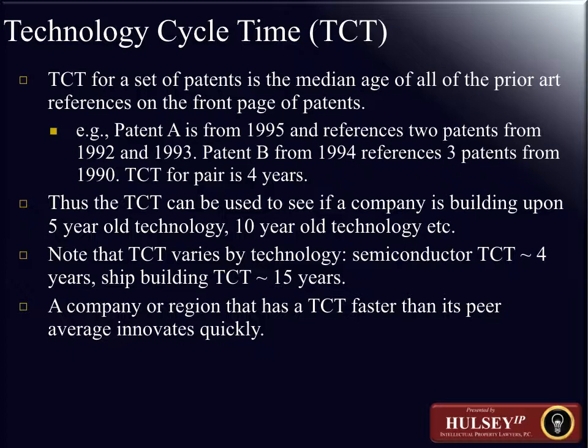We're going to talk about two other important metrics: the technology cycle time and the science linkage that CHI Research provides. The TCT — technology cycle time — for a set of patents is the median age of all of the prior art references on the front of a patent. For example, if patent A is issued in 1995 and references two patents from 1992 and 1993, whereas patent B is from 1994 and references three patents from 1990, the cycle time for the pair works out to four years.